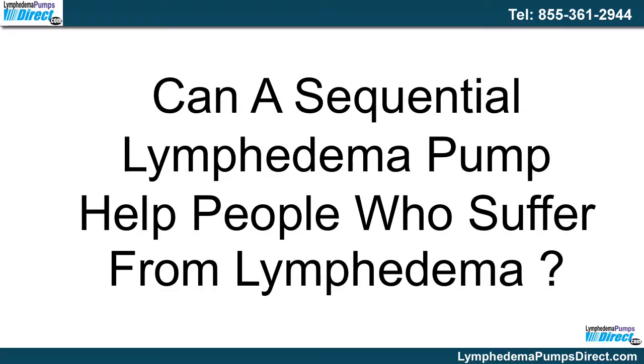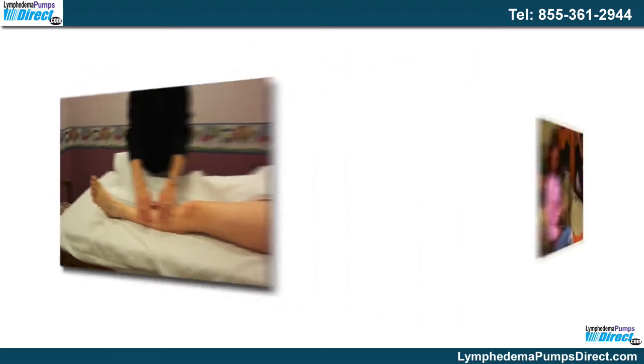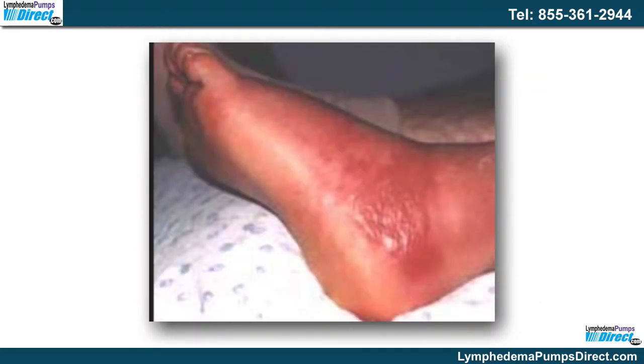Can a sequential lymphedema pump help people who suffer from lymphedema? Those who suffer from lymphedema seek answers to the pain and discomfort they experience due to this condition. There are approximately 3 million people in the US with this condition. The buildup of fluid due to blockages in the lymph channel can cause swelling that is often quite severe.